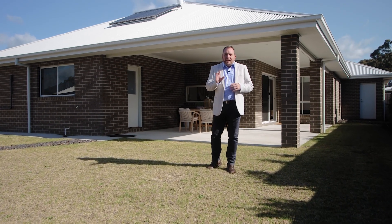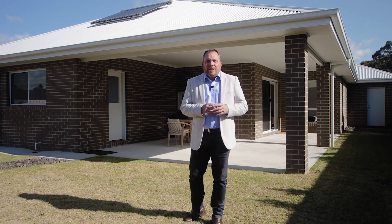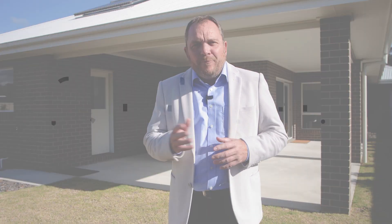This is turnkey living with intelligent design and a little style and class of its own. I'm Mark Bowen and the team at PJ Murphy and I look forward to meeting you soon.